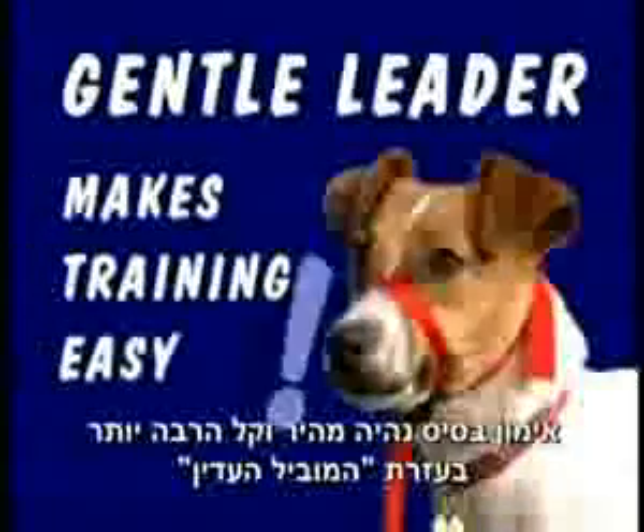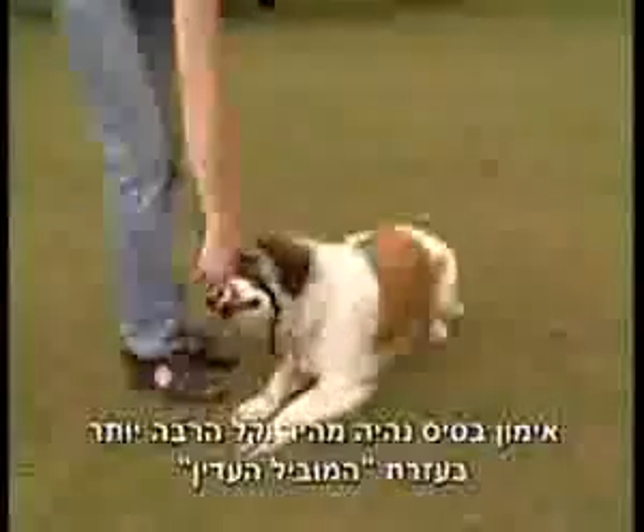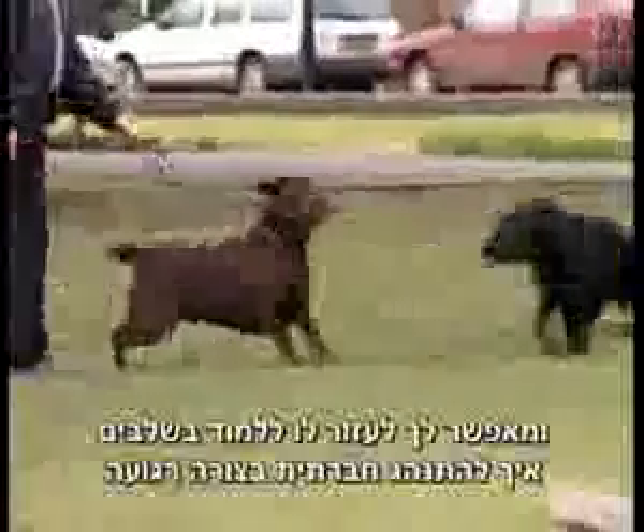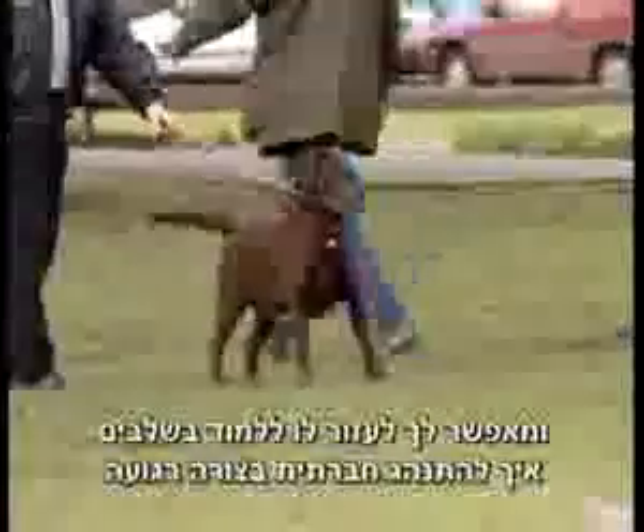Basic obedience training is made so much quicker and easier with Gentle Leader, either on a one-to-one basis or in classes. On walks, Gentle Leader helps restrain an excitable dog and allows you to help him to learn to socialise calmly in stages.